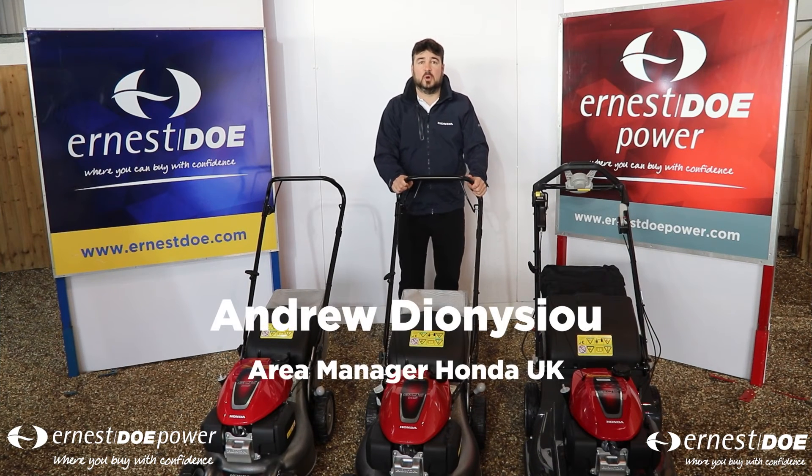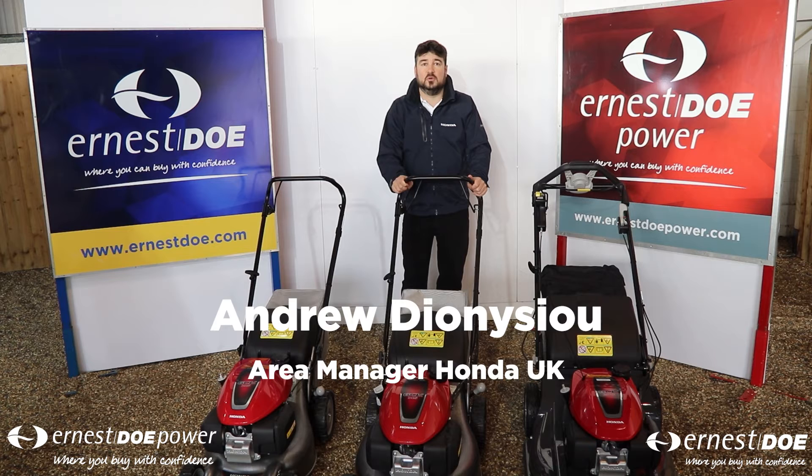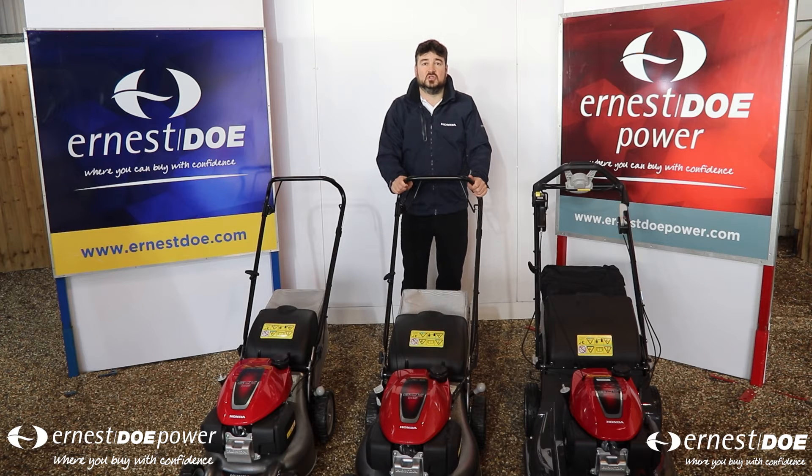Hi there, I'm Andy Dionysiu from Honda Power Products. Welcome to the Ernest Doe Show with the Difference. Today is the 61st Ernest Doe Show and today we're going to be looking at it from a Honda perspective as well as the Ernest Doe brand.